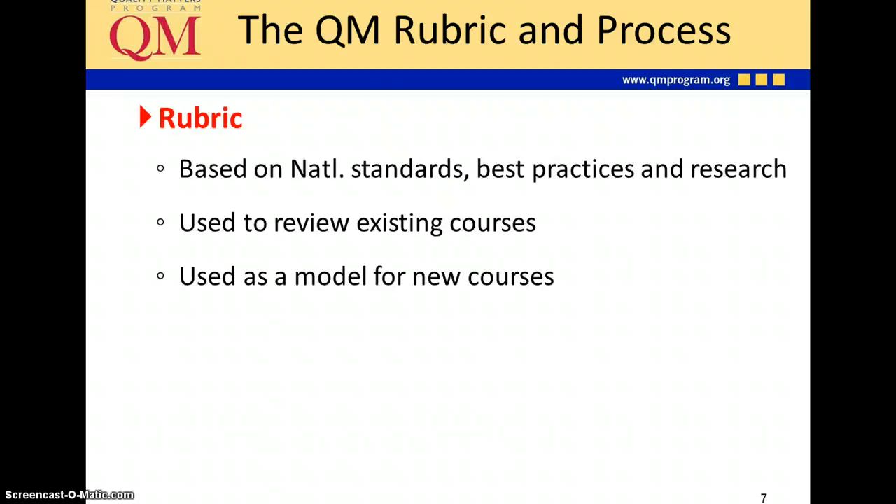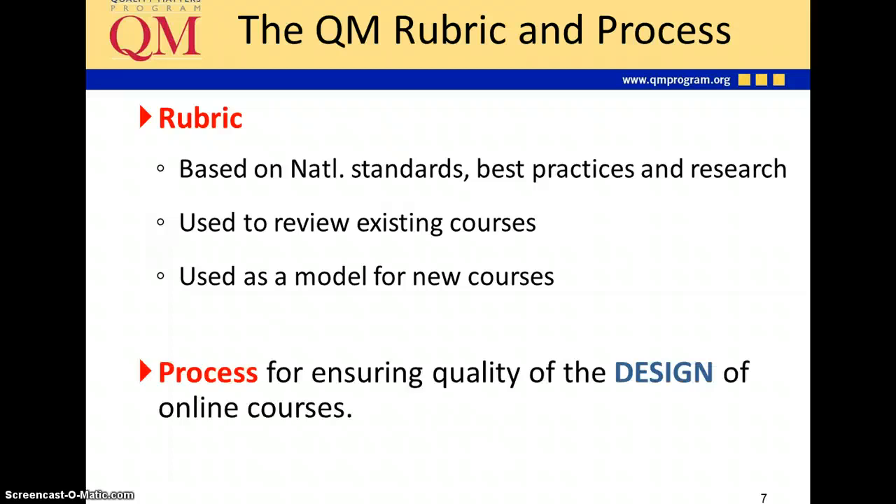Let's take a look at the Quality Matters rubric and process. There are two parts: the rubric itself, which is based on national standards, best practices, and research. It can be used to review existing courses, but it can also be used as a model for new courses, which is what we're doing in many cases here at UNC. But the rubric doesn't stand alone — there's a whole process behind it that is designed to ensure the quality of the design of online courses.